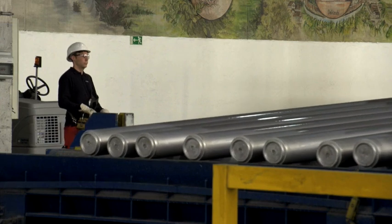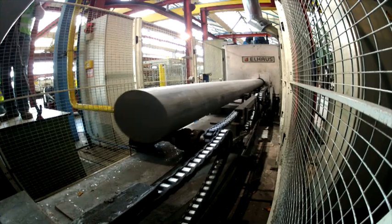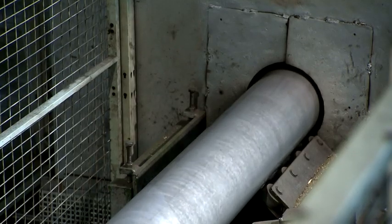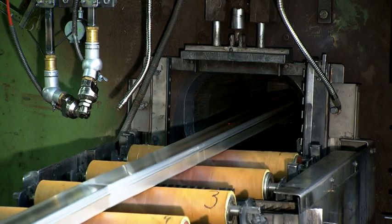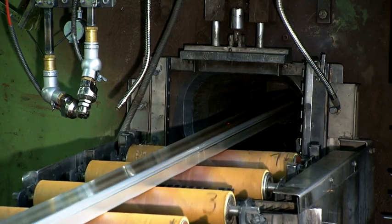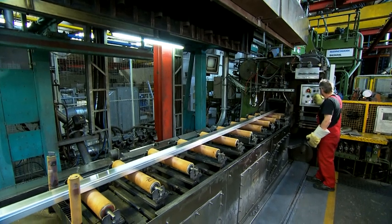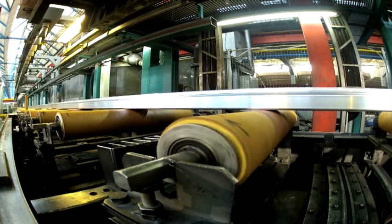Pressing plants then process the billets into profiles with various cross-sections, which are once again turned into window frames and end their life back on the scrap pile. The circle closes without the addition of further raw materials, saving large amounts of material and energy.